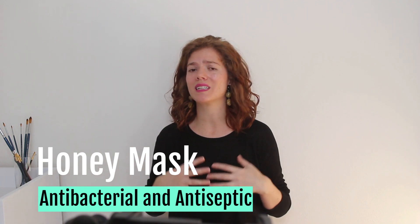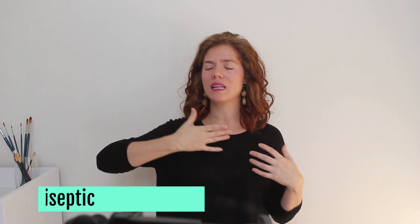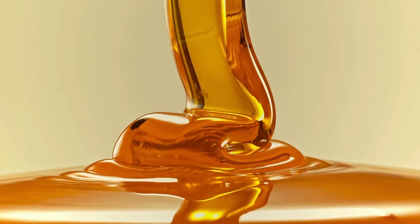Number three, and I love this one: try a honey mask. Honey is a natural ingredient that can help reduce acne and pimples. Simply apply a thin layer and let it sit for 10 to 15 minutes, then rinse it off with warm water.